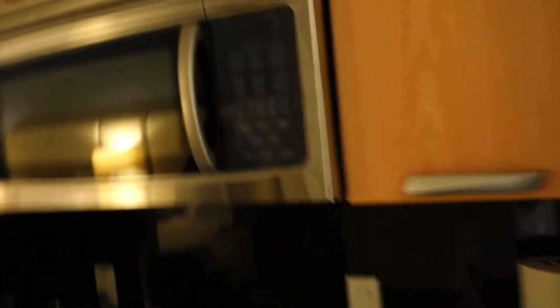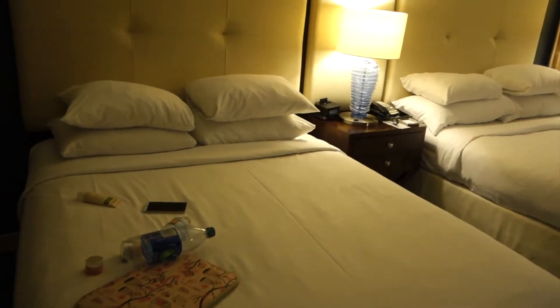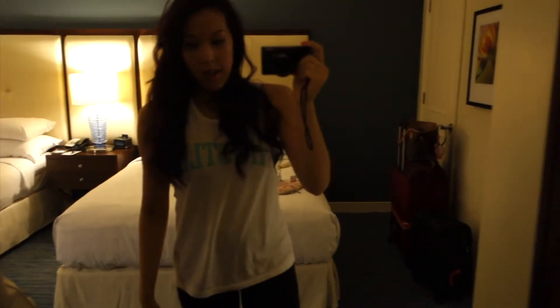There's a wardrobe space which is quite generous with a safe, and a kitchenette area with a microwave, sink, stove, fridge, and cabinets. We've got two double beds — that's my sister's bed and that's mine — plus a table area for makeup and a little lounge chair. The view is dark so I can't really show you, but I think it looks out over the city, and there's a full-length mirror.